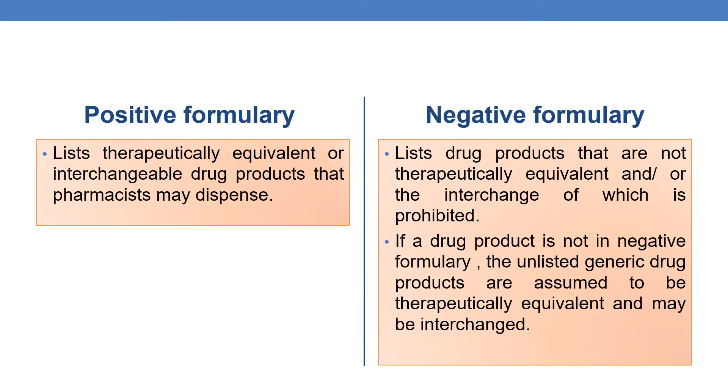In order to contain or reduce health care costs, each state either applies a positive formulary or negative formulary. A positive formulary lists therapeutically equivalent or interchangeable drug products that the pharmacist may dispense. When it comes to negative formulary, as the name indicates, it lists drug products that are not therapeutically equivalent and/or the interchange of which is prohibited.